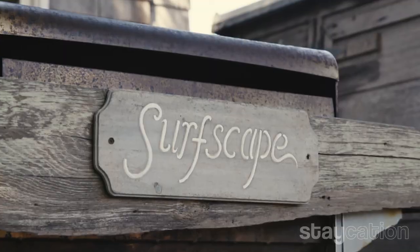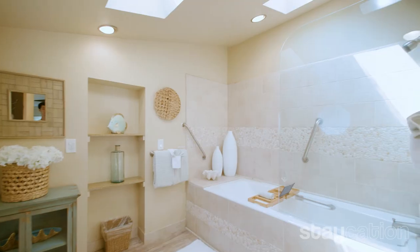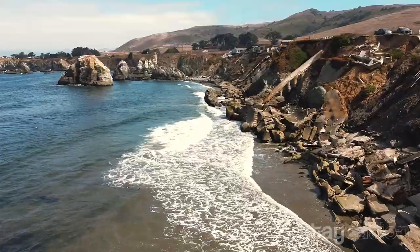Alright, you're at Bodega Bay. This unit is called SurfScape. SurfScape has two bedrooms, two bathrooms. As you can see, you have an oceanfront beach view. This is the Pacific Ocean, of course, and you have your own private beach.